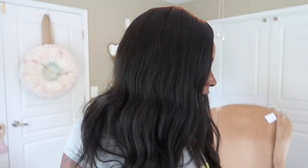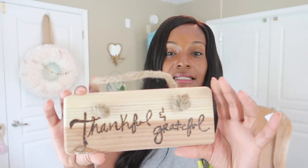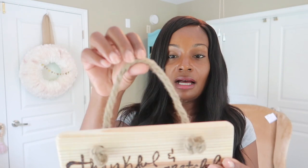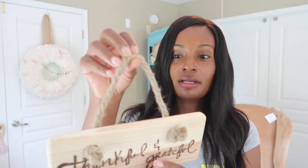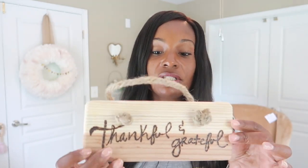Next I got this cute little 'Thankful and Grateful' sign. It's wood and looks handmade, with a wire or rope cord so you can hang it up. I love the saying because I am thankful and most definitely grateful. It was only $1.91. If I wanted to change the color I could paint over it and the lettering would still show through since it's embedded in the wood — so for $1.91, I'm winning.